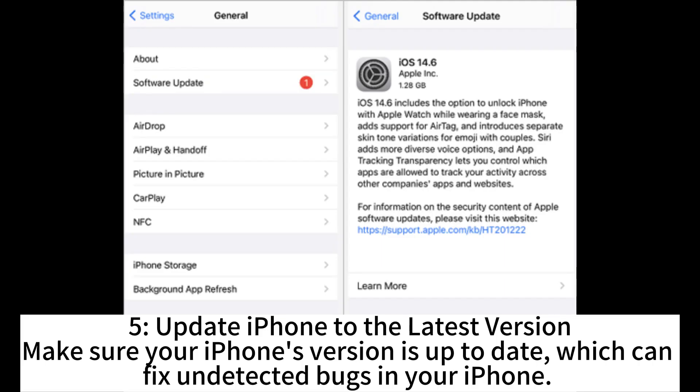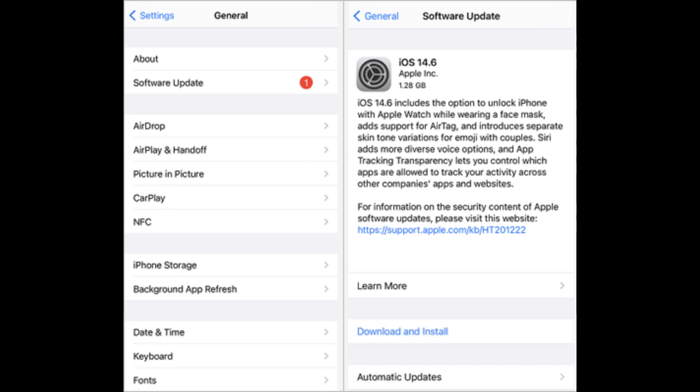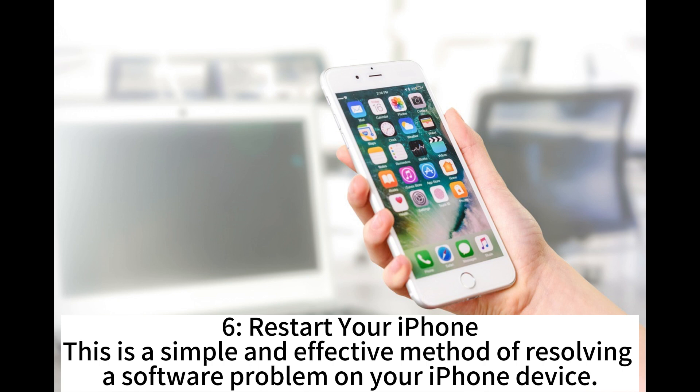Update iPhone to the latest version. Make sure your iPhone's version is up to date, which can fix undetected bugs in your iPhone. Restart your iPhone. This is a simple and effective method of resolving a software problem on your iPhone device.